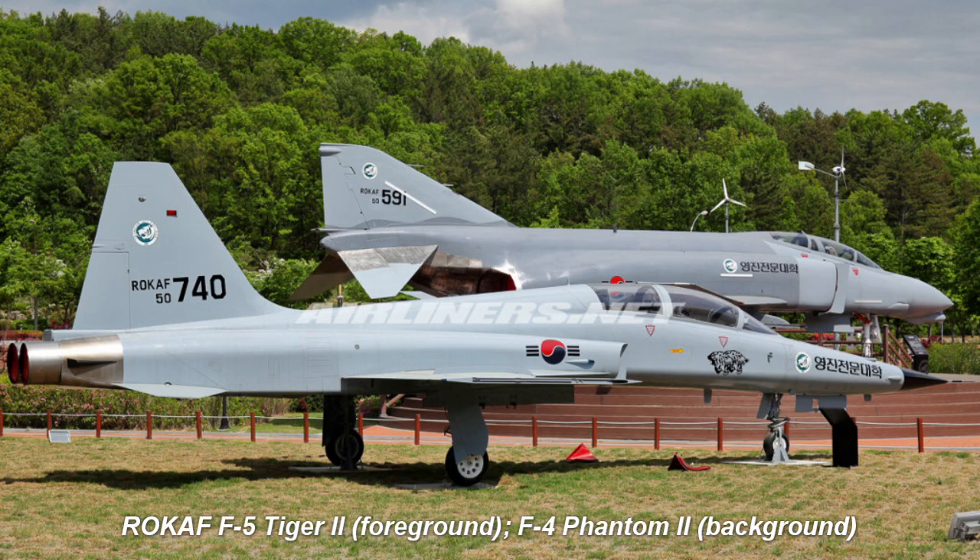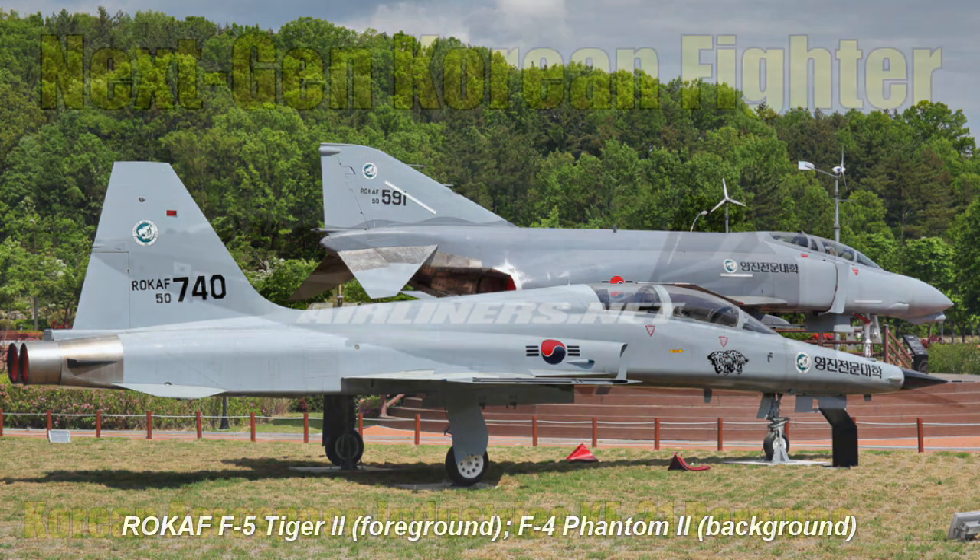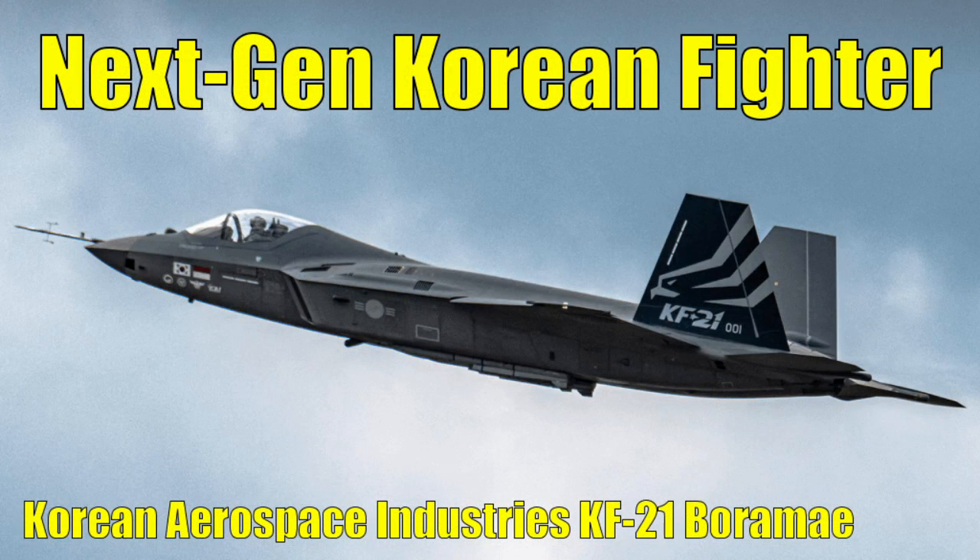In an effort to replace its obsolete fighter fleet and to counter the growing threats of North Korea and China, South Korea has embarked on an effort to produce its first modern indigenous fighter. Introducing the KF-21 Boromae.